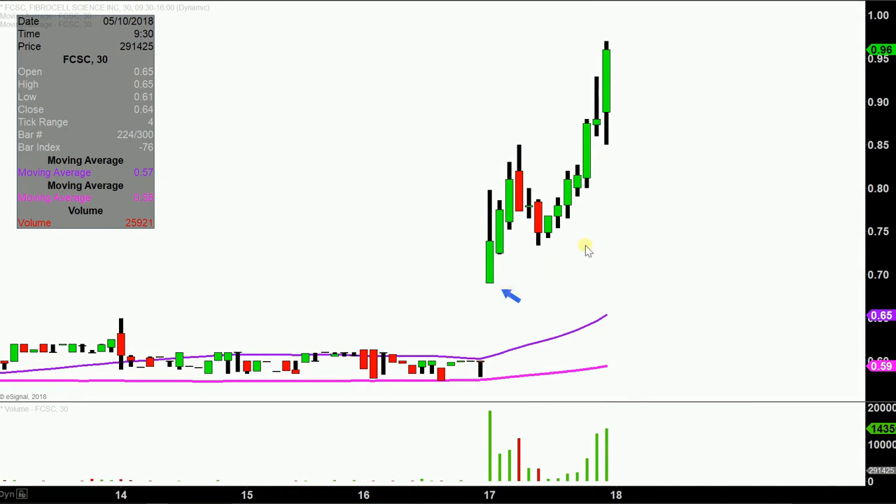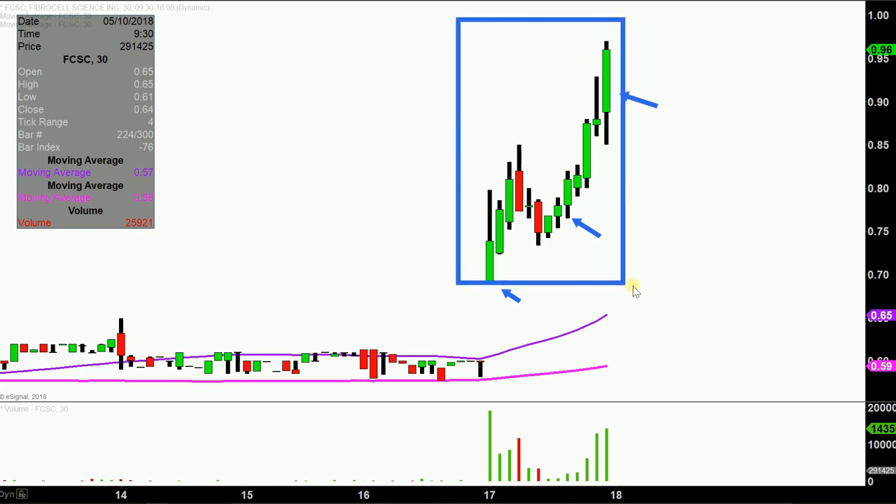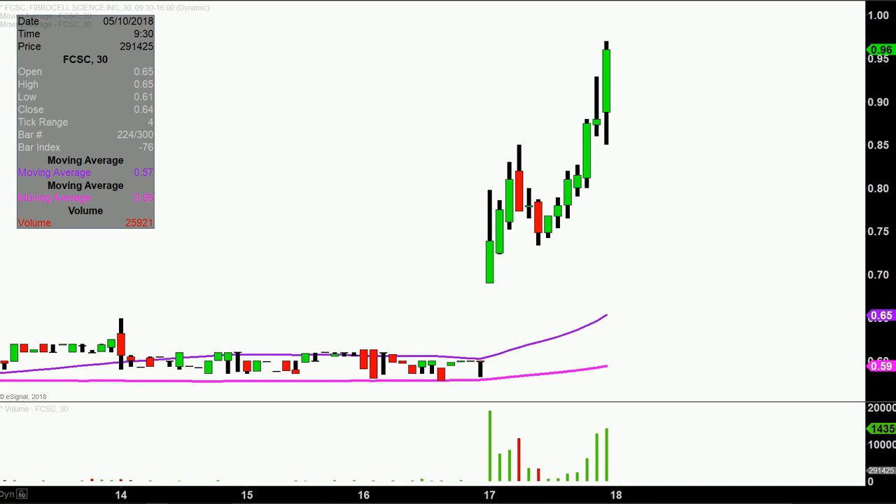Instead of each one of these candlesticks here representing one day's worth of price action, which is what you would normally see, each one represents 30 minutes. So this here may look like several days worth of time — it's actually just today's price action broken down into 30-minute time slices. I like to do this time frame; I think it does a good job of telling the story of the price, and just makes mapping out levels of support and resistance a bit easier to see.